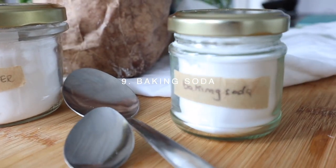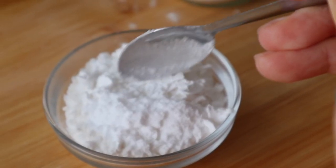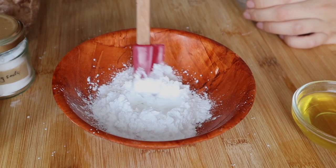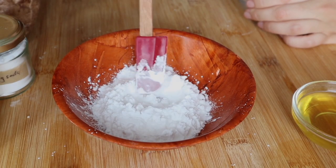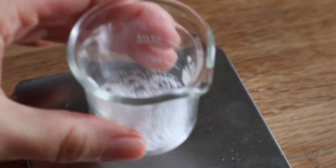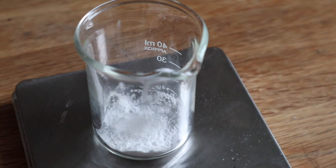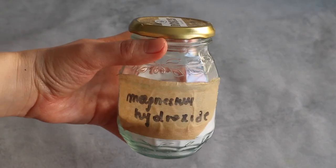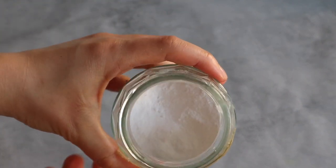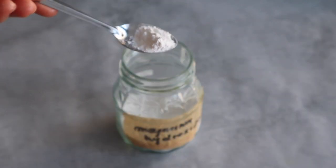Moving on to baking soda. Baking soda is a natural deodorant and abrasive ingredient, so it's perfect to use in a deodorant or a recipe that requires whitening — for example a toothpaste or a paste scrub to whiten ceramic surfaces in your bathroom. Due to its very high pH, it's essential that it's used in very small quantities to avoid skin irritation or excessive abrasion. If you're sensitive to baking soda in deodorants, you can swap it with magnesium hydroxide, which will give your deodorant more of an anti-perspirant action.